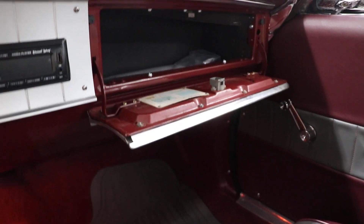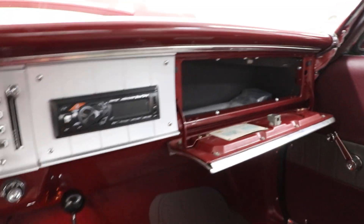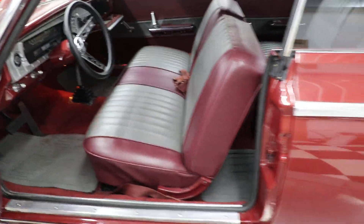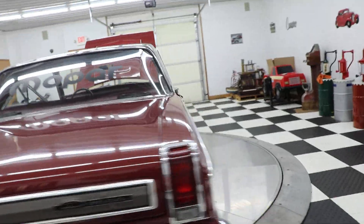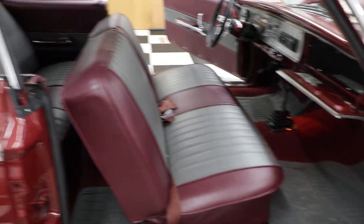The lights work — the headlights and taillights. We had to replace the backup switch, which was bad. When I first opened the glove box the springs went flying on the latch, so I'm in the process of ordering a new glove box latch. The heater works, the radio works, and the tachometer works. Just a very impressive car. I'm going to price this car at $37,900 to $38,900 — under $40,000, which is a great price.